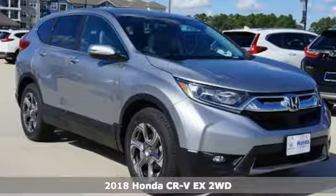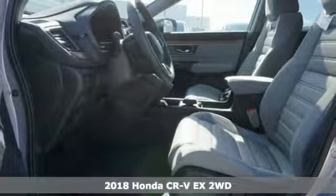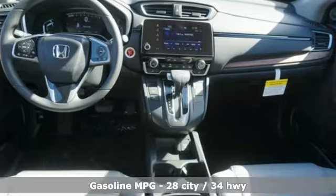It's a new 2018 Honda CR-V. Check out this CR-V's fuel efficiency numbers, safety measures, and cargo capacity and you'll be glad to drive it for the long haul.